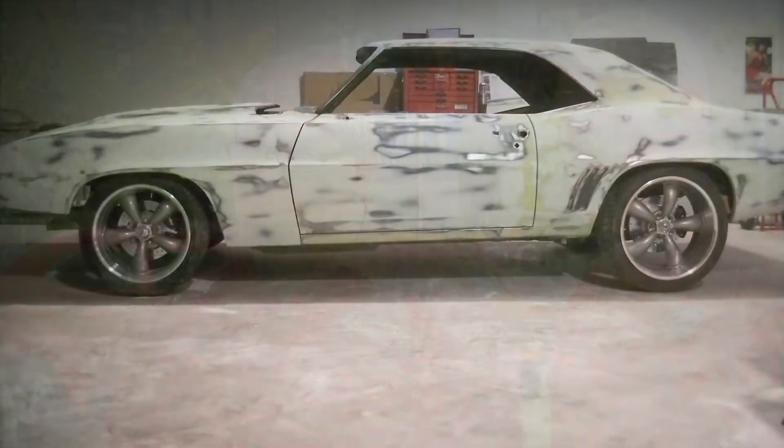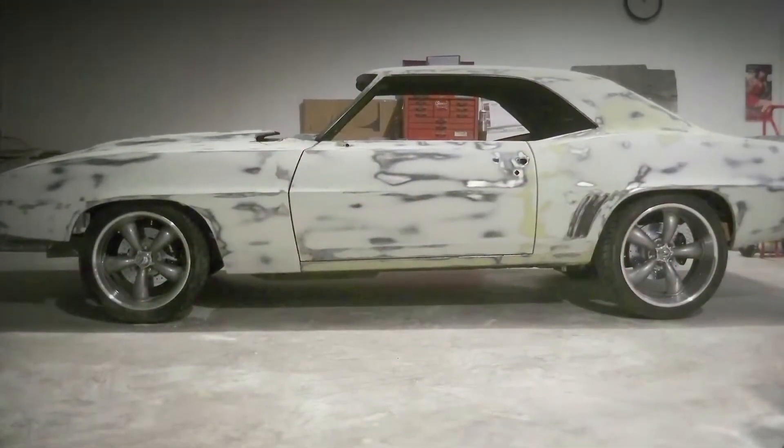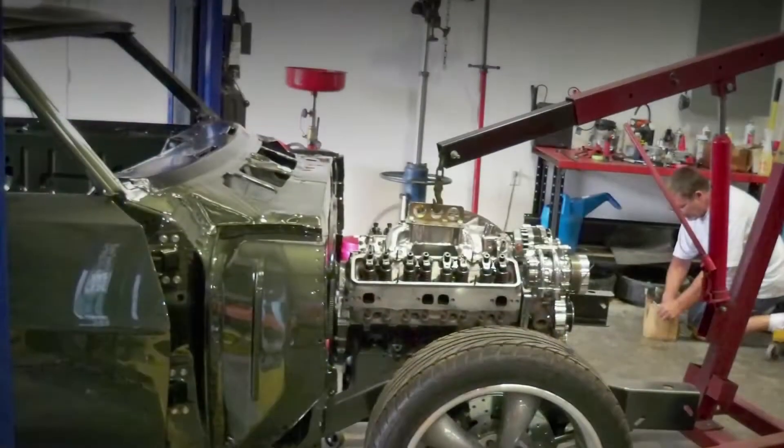I was excited to hear about it and have it in the shop. Bruce had it acid dipped when we first saw it, so it came to us pretty much as a shell, and we took it from there and did all the bodywork, paint, assembly, fabrication, and everything to get it to what it is now.